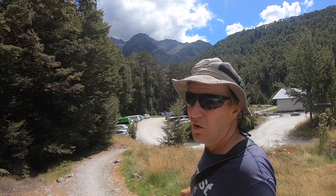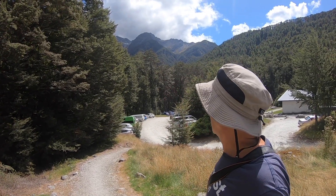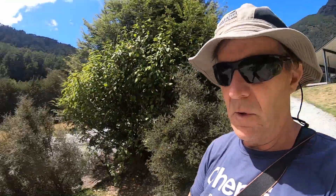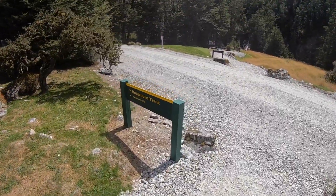This is the beginning of the Routeburn track, which is absolutely incredible. Look at that view there. Let's go and see what it's all about. Behind me is the shelter for the start of the Routeburn track. Lots of trampers start from there, and there are various huts scattered across the area. It's obviously a very popular thing to do. There we go — Routeburn track.